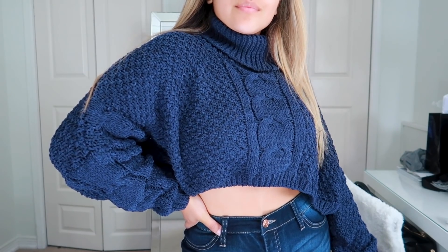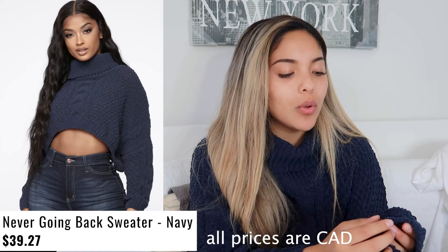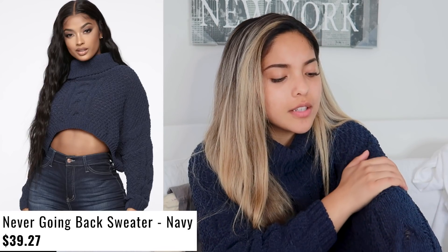First of all, this sweater I'm wearing right here — oh my gosh, the fabric. This is probably my favorite piece because of the fabric. I can't even explain it, it feels like a blanket — it literally feels like a freaking blanket. I got a nice size medium. It's cropped and pretty stretchy. Good with a medium.